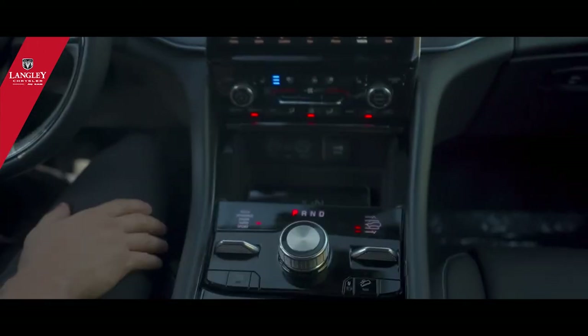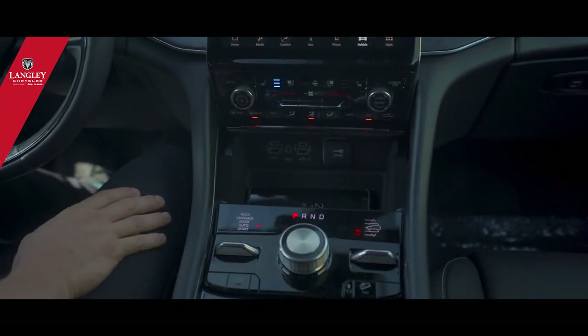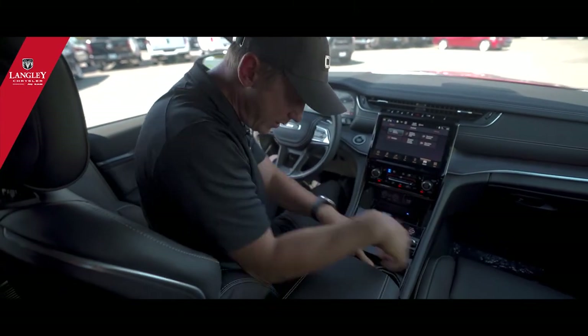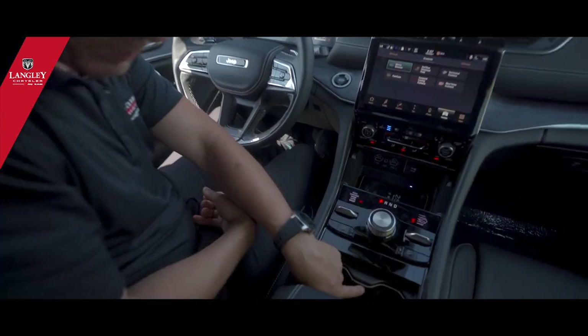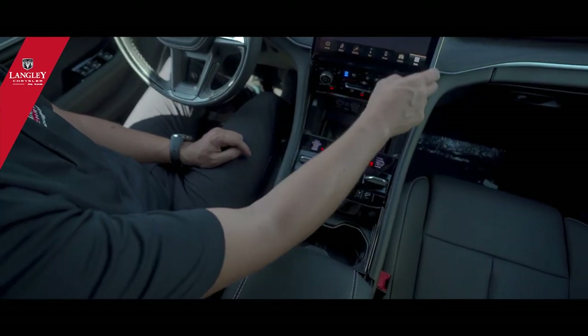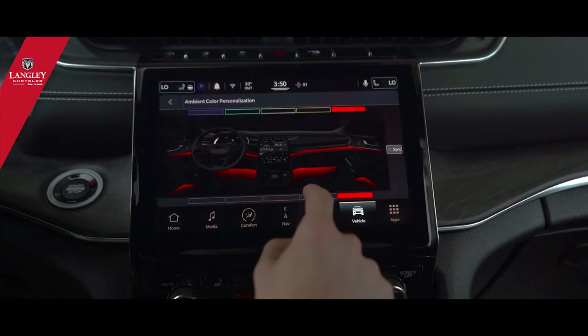If you put your phone on the center console it gets wirelessly charged automatically. There are also white ambient light strips throughout the interior — you can change all of that through the ambient color settings.